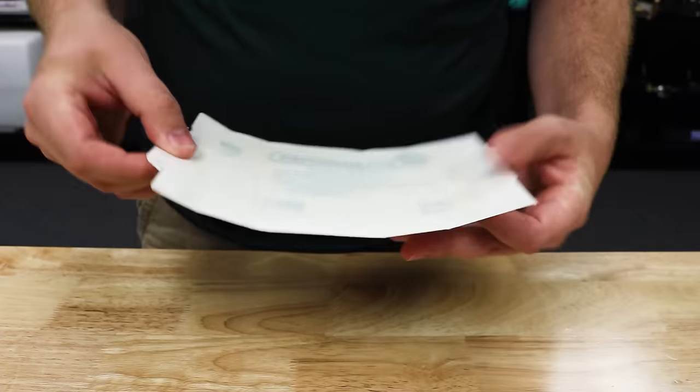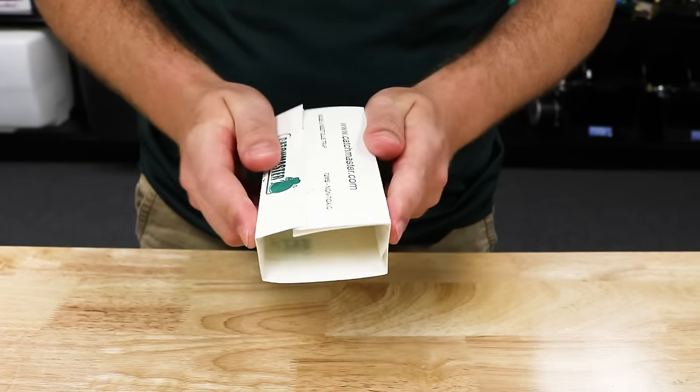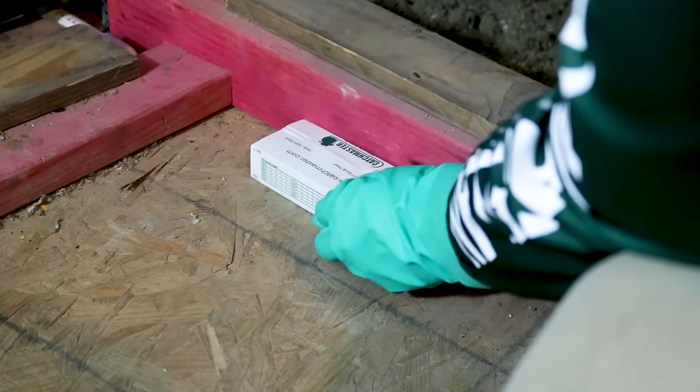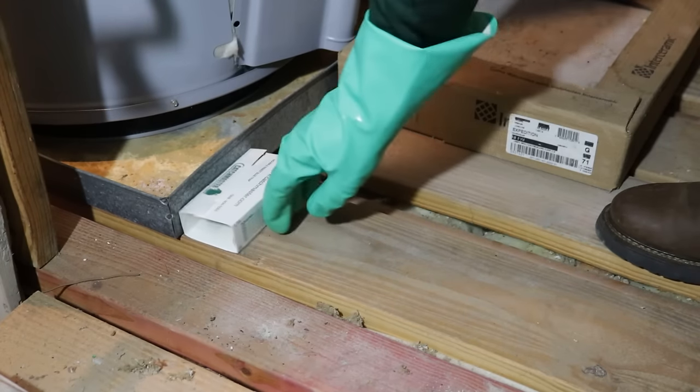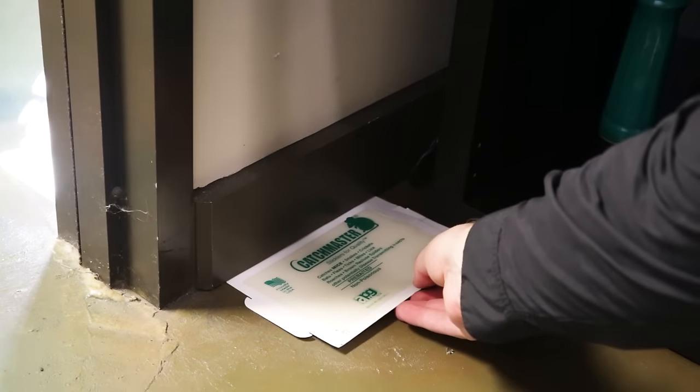Finally, to round out our treatment, we're going to use a glue board like the Catchmaster 72MB. These glue boards help you catch multiple mice per trap in environments where poisons are discouraged. The Catchmaster glue board's unique design allows you to set it flat or fold it into a box, which creates a more conducive environment for mice. These glue boards come in increments of 12. Simply peel off the paper covering the adhesive glue and place them in areas where you've seen mouse activity, away from children and pets. Check the traps daily. Using these tools and techniques, you should start to see a reduction in mouse activity in about 7 to 10 days, but continue treatment for about 15 days. After 15 days and a noticeable drop in activity, you can start sealing up the cracks, crevices, and voids on the inside of your home.